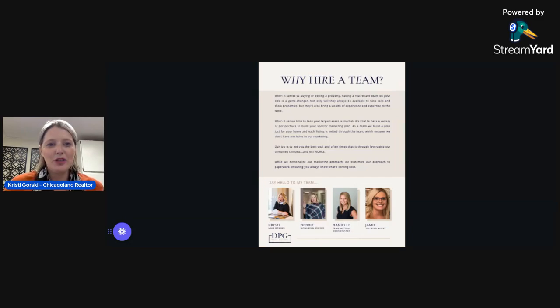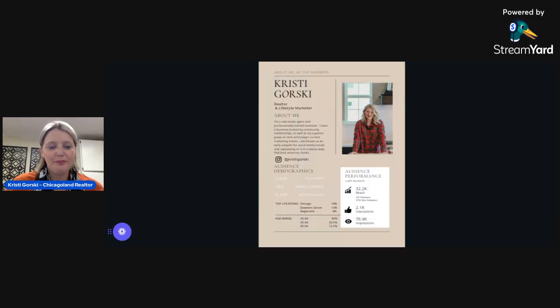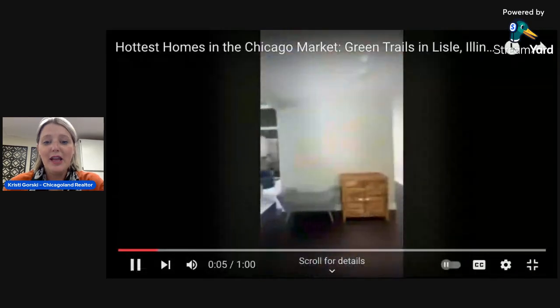I'm going to try to share my screen here and show you a little bit of the video so you can just familiarize yourself with the property itself. And I do a marketing video with every listing — this is a very, very important part of marketing for me. So I am excited to share this video with you. You may have seen it. But this is a traditional level in Green Trails — I'm probably very, very familiar with it.